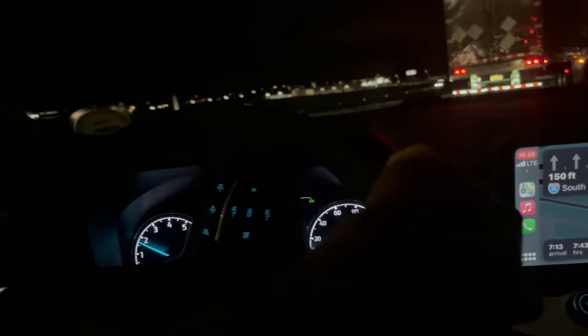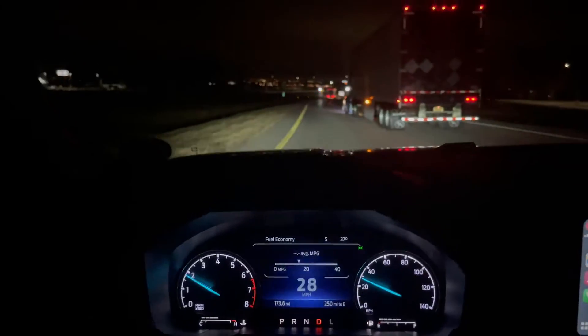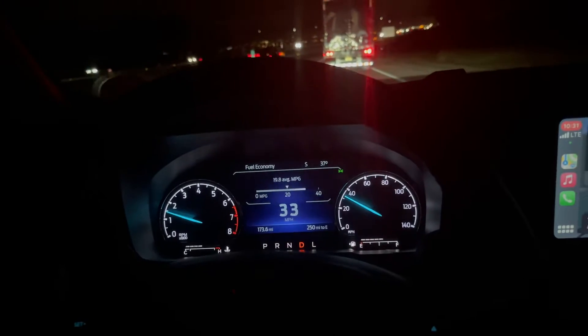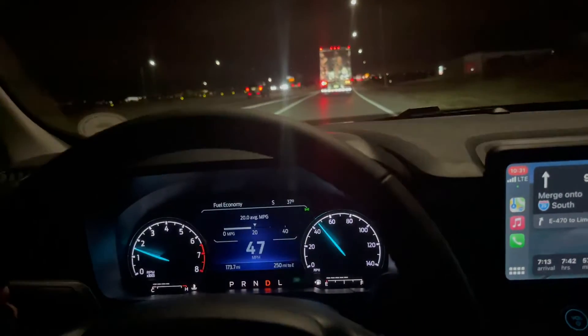I was driving around town all day and averaging 25.8 MPG — that is driving through town. Overall I really like it. I did test drive an XL super base model all-wheel drive, and I have to say I think this thing drives better. It feels more comfortable, the interior feels a little bit higher quality than the XL. This is an XLT.